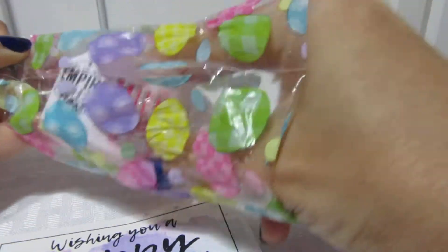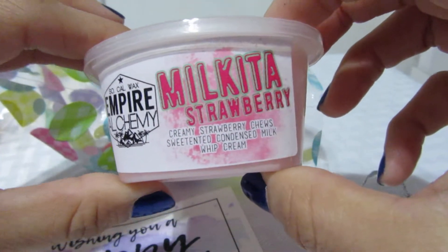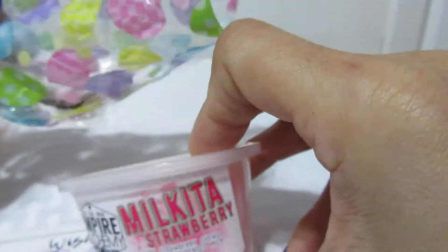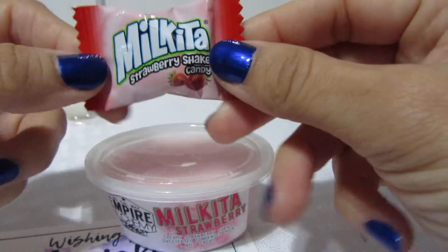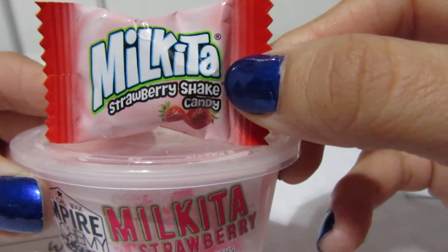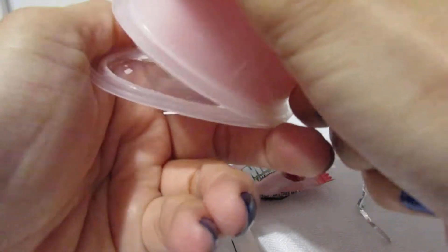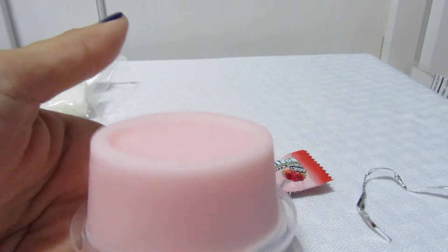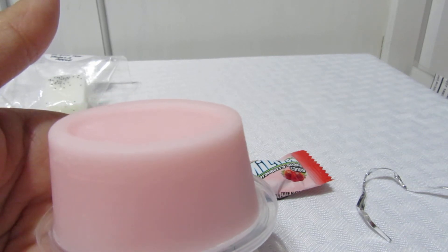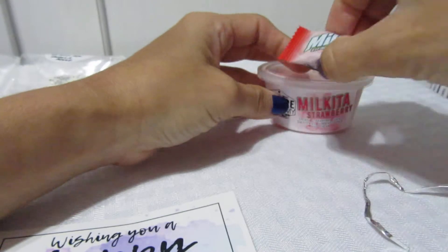I also ordered some scent shots, and she gave me this little bag. This one is Milkita Strawberry — creamy sugar, sweetened condensed milk, and whipped cream. Look how cute! It smells so good — like a nice creamy strawberry smoothie. Very creamy and delightful.